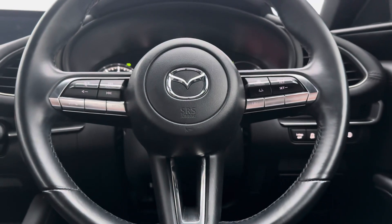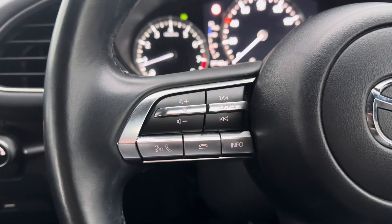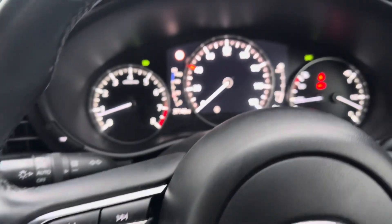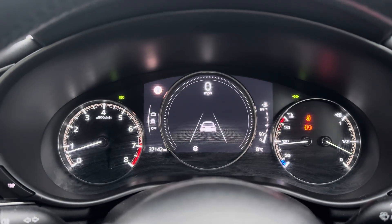On the dash we have the black leather wrapped multifunction steering wheel. This helps you safely and easily control the Mazda Radar Cruise Control, perfect for motorway driving, as well as the colour active driving display and colour head-up display, giving you everything you need right in your peripheral.